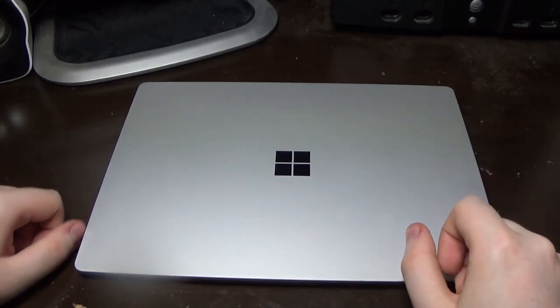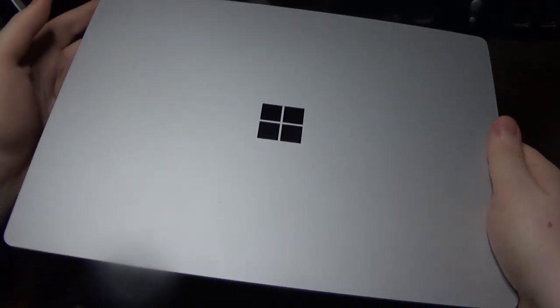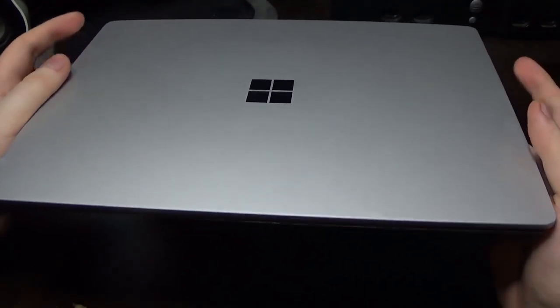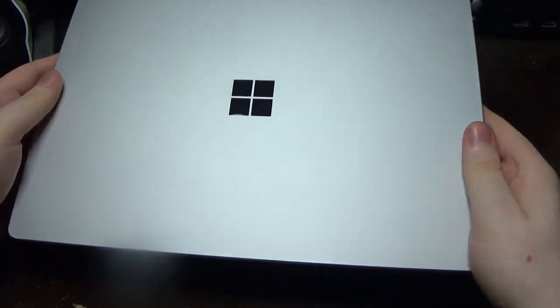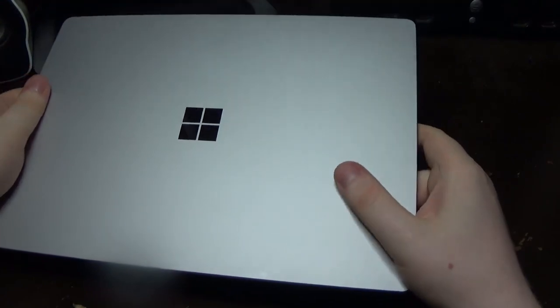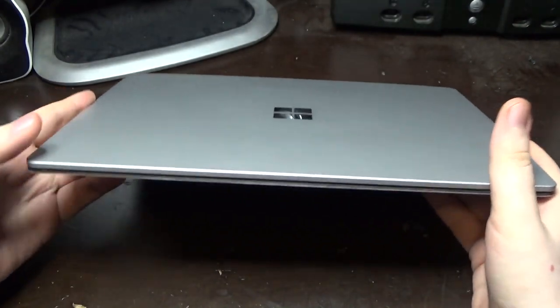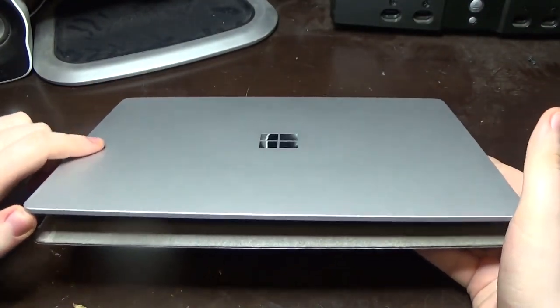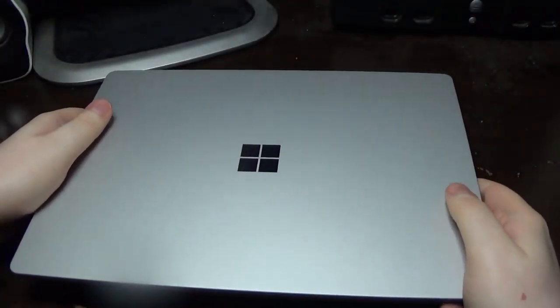Let's have a look at the hardware overview and go around the machine. Mine is in the most common color, called platinum — it's more of a silver, the raw color of the aluminium shell. They call it platinum, and it has a gray interior on the keyboard deck which we'll discuss a little bit later.